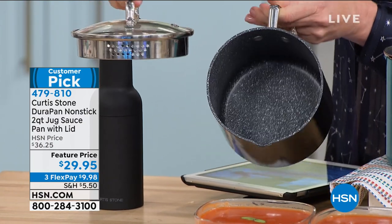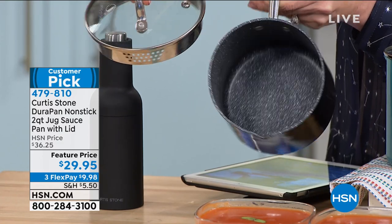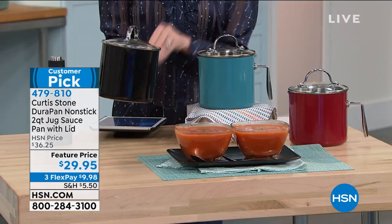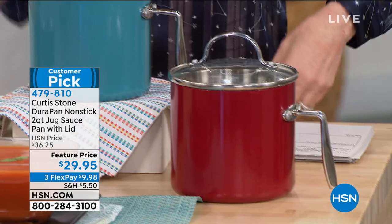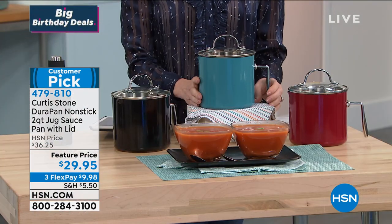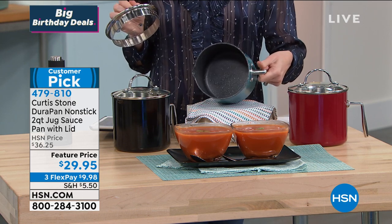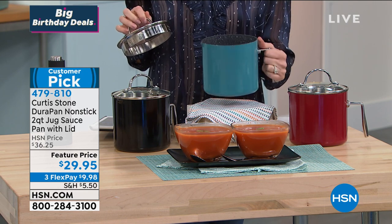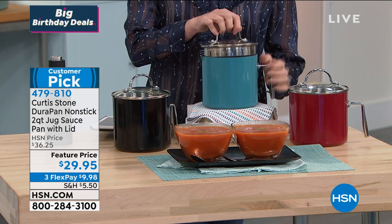It's that innovation we've come to appreciate from Chef Curtis Stone. It has two different strainer sizes on that lid, so whatever you're cooking — maybe it's gravy and you get the little chunks — you'll have the perfect pour. We've got three colors: black, turquoise, and red. The Durapan is virtually indestructible, the best nonstick rated highest here at HSN. It is PFOA free, dishwasher safe, and works on any surface including induction.